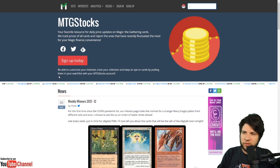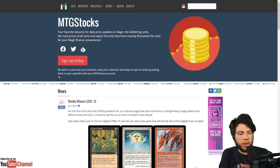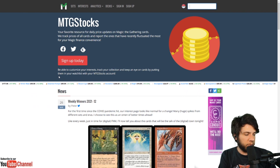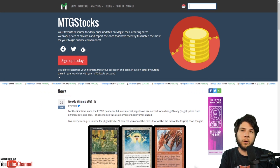We're over here at MTG Stocks — a great resource. There are 63 Mystical Archive cards total: 15 mythics, 30 rares, and 18 uncommons. So do expect lots of rare and uncommon pulls and very few mythic pulls per box. Let's talk about my 10 favorite Mystical Archive cards for EDH.